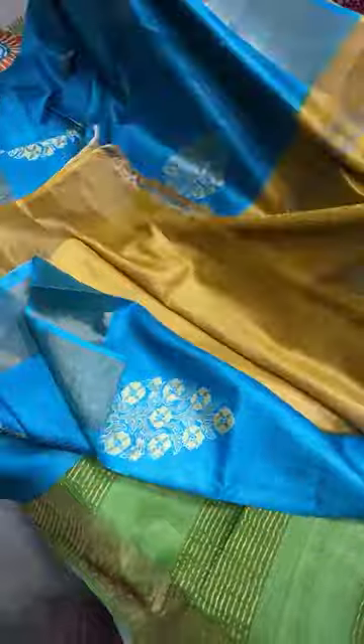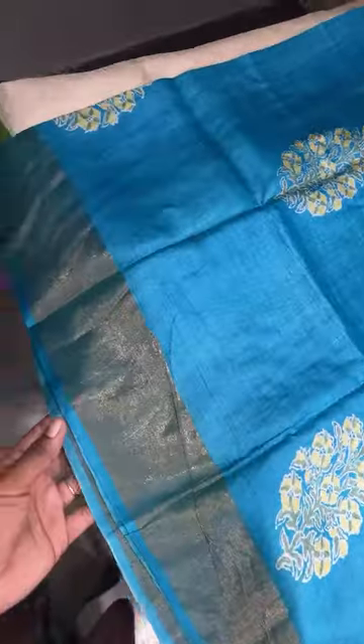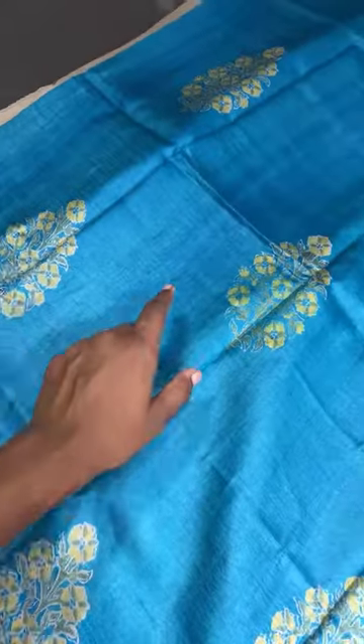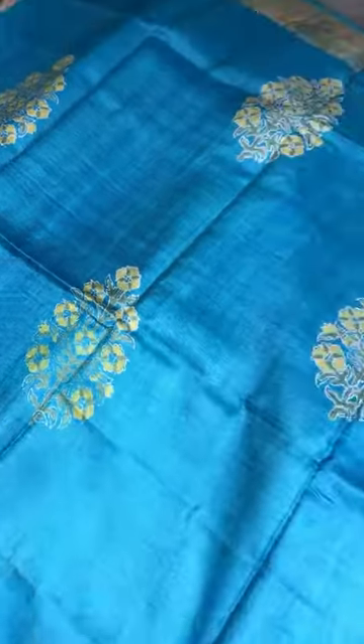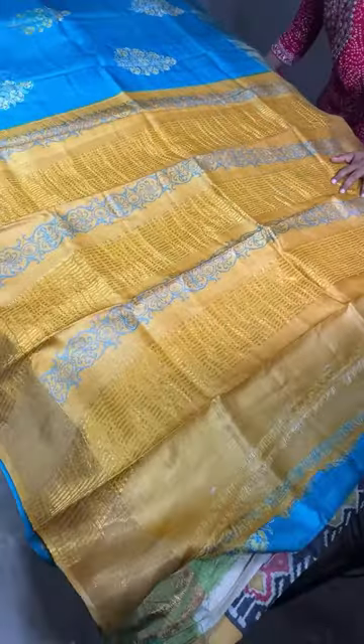This is also a restocked saree — a very unique combo of sky blue with mustard. The saree is completely a beautiful sky blue color with border in the same body color, and beautiful design printing done with a mild yellow shade. A beautiful dark mustard yellow color is given for the pallu and the blouse — a beautiful full contrast throughout.